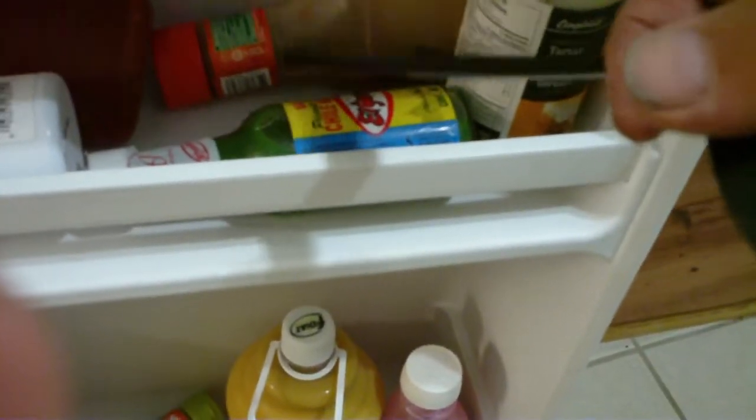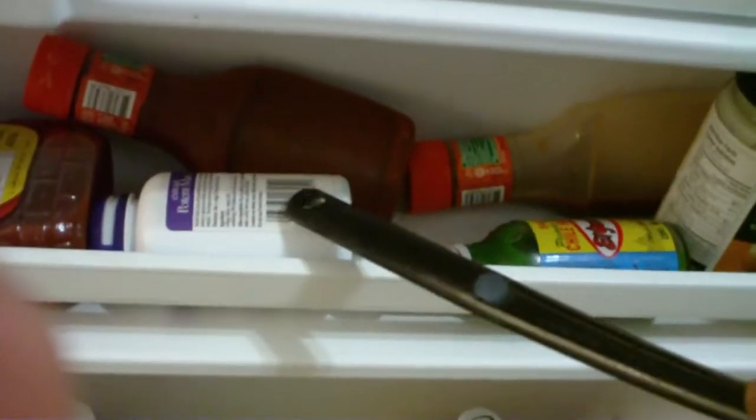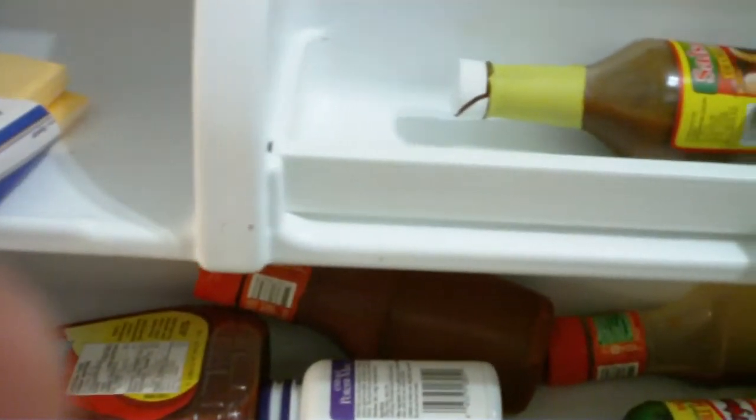We have tartar sauce, some more hot chili pepper sauce, more chili sauce, some more pepper sauce, barbecue sauce, there's some ginkgo biloba, we also have some cheese there, and another thing of salsa and some little packets of hot sauce.